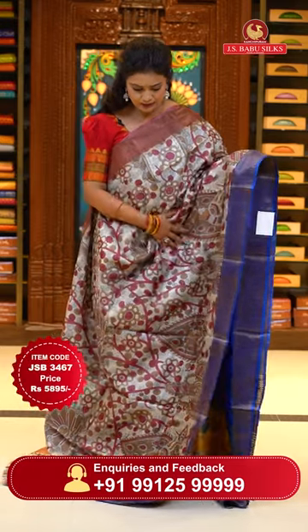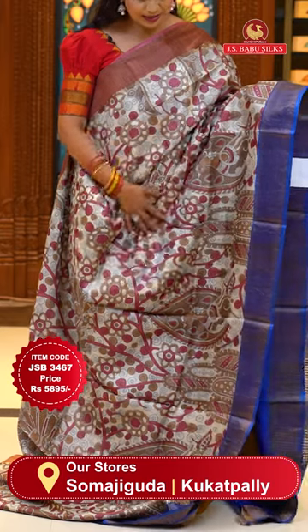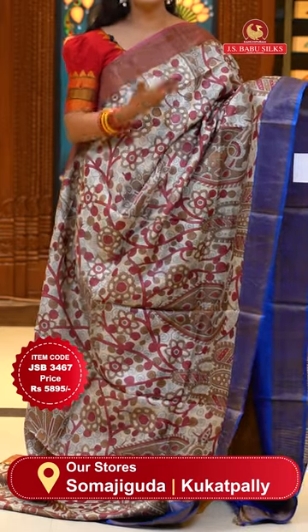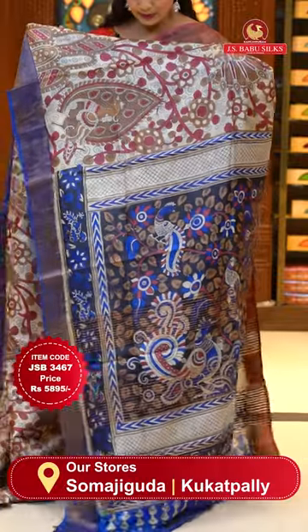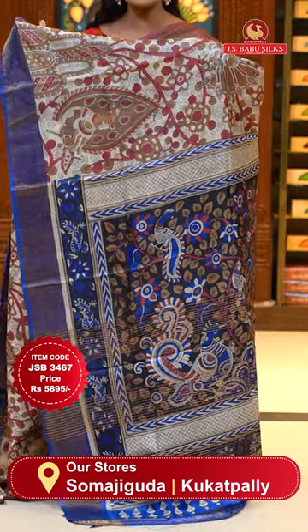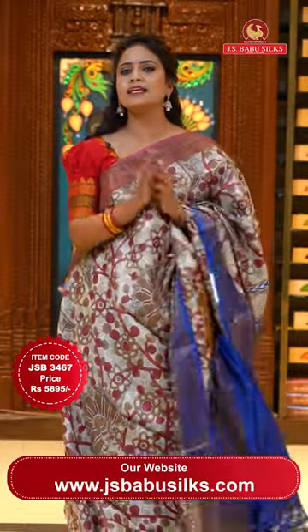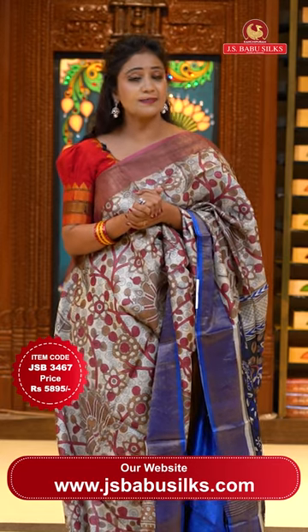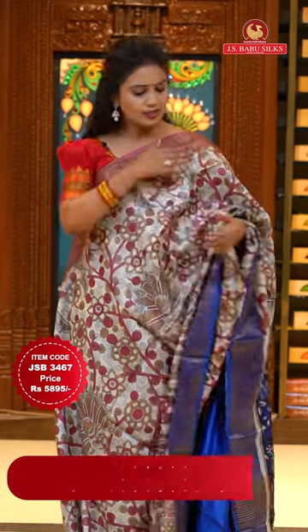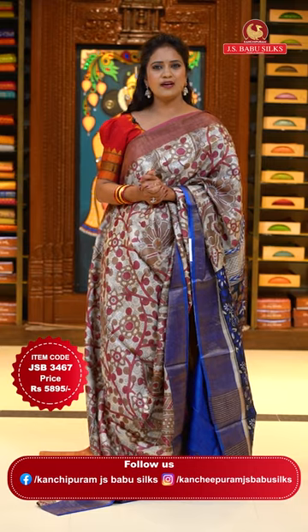Here we go with the cream color sari. Upper and lower borders are different — lower border is royal blue and upper border is pink. Body with a kalamkari floral print. Either side with different colored khadi borders. Contrast pallu in royal blue with kalamkari print and zari lines. Blouse is contrast plain with borders. The kalamkari print is painted-style — it's a print but appears like a painted one. It's a very beautiful design. Sari code JSB3467 and the price 5,895 rupees.